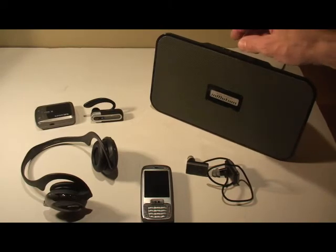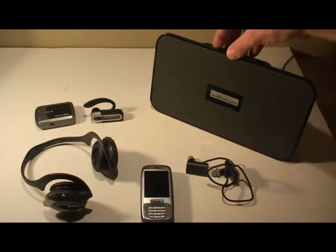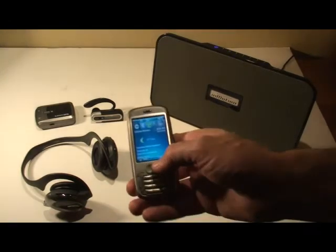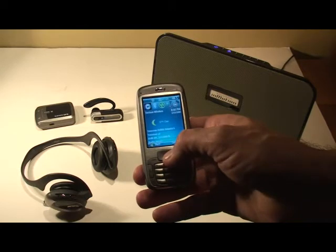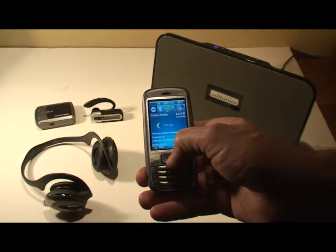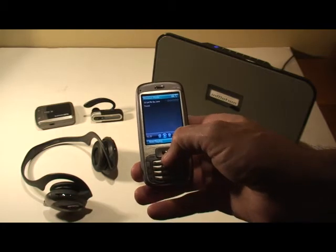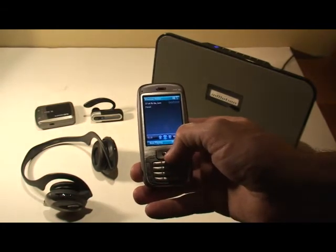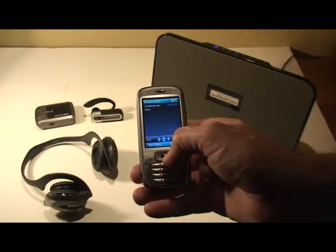So we'll turn this device on — hold that down — then turn on the SMT 5800. It should connect. Okay, so now we've connected. We'll bring up media player and then let's play this song from Nicolette Larson here.